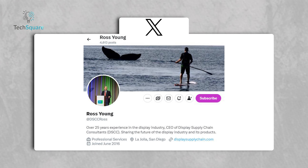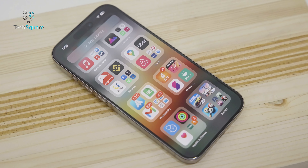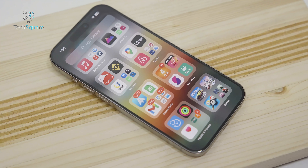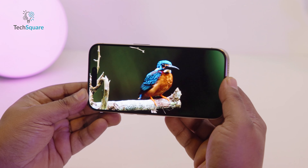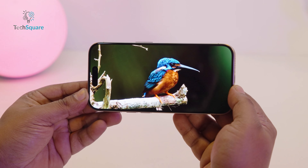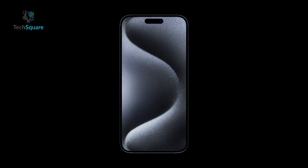The first significant leak came from Ross Young in early May, revealing that the new iPhone will be slimmer and feature a 6.5-inch display. Young, known for his accurate display technology predictions, suggests this model will be a departure from the current iPhone sizes of 6.1 inches and 6.78 inches.